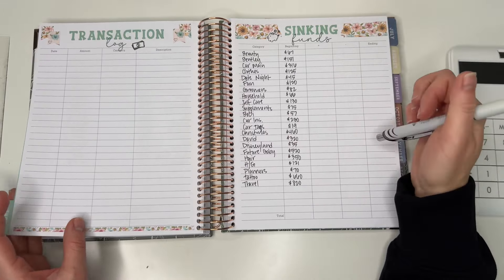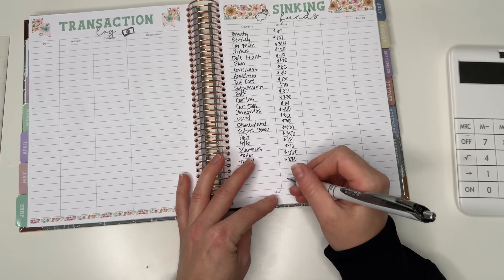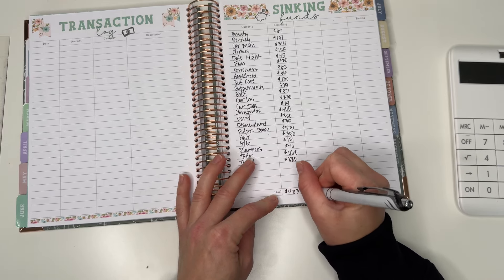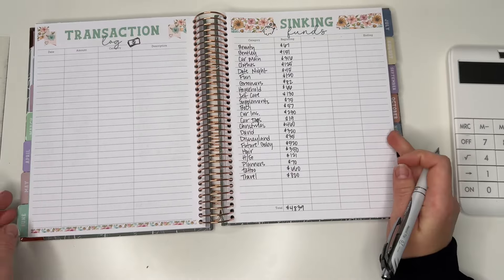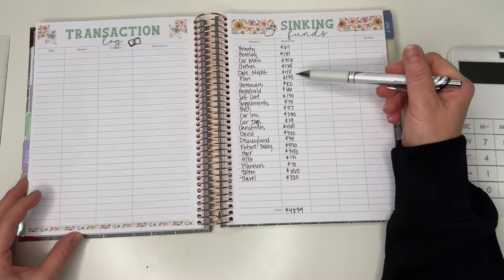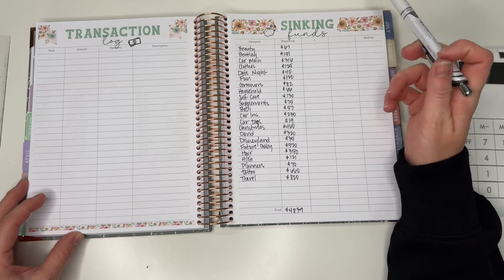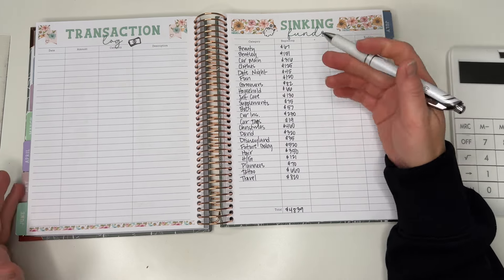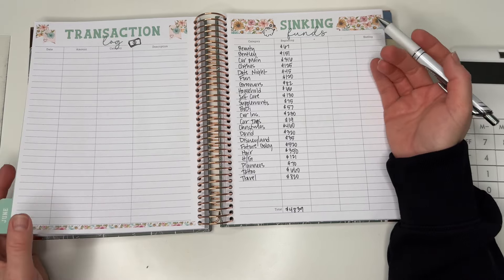The total for all sinking funds is $4,839, which is awesome. These are just little savings buckets I have for different categories that come up consistently in my life, so I like to save for them ahead of time.